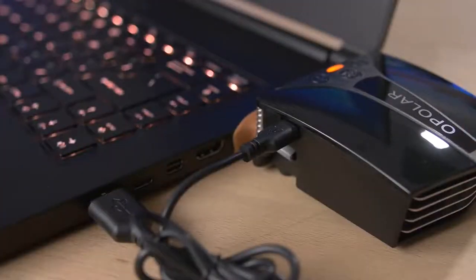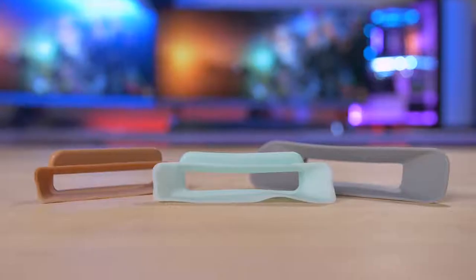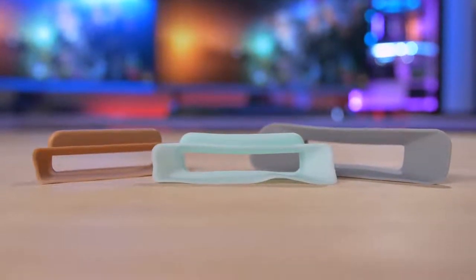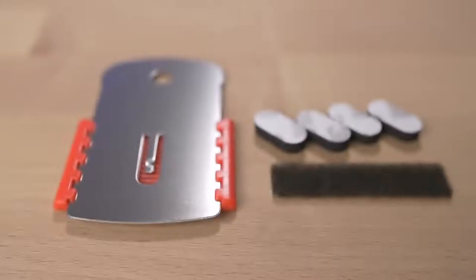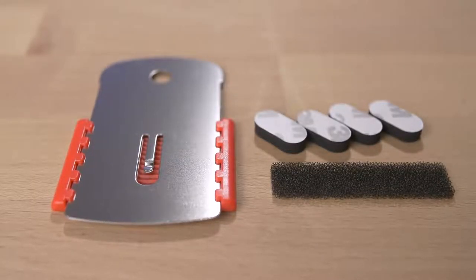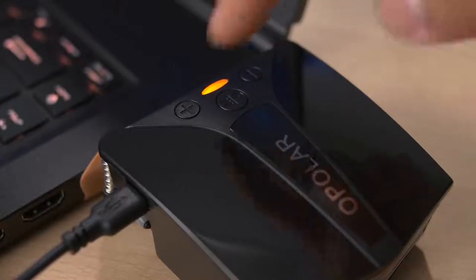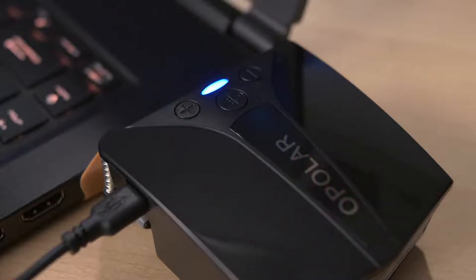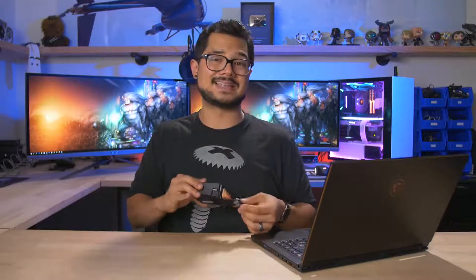The cooler, which is powered by USB, mounts to the laptop's exhaust vent and has a built-in fan that essentially sucks out hot air faster than the laptop's fans can blow it out — and this is what lowers the temperatures in theory. The cooler includes different size silicone shrouds to make a tight seal around the vented area, with accessories for mounting the cooler more permanently to your laptop. On top of the cooler, there's a power button and a couple more buttons for adjusting the fan's RPM. I just left it at max speed for all of today's testing, which definitely made the setup a bit louder than the laptop by itself.